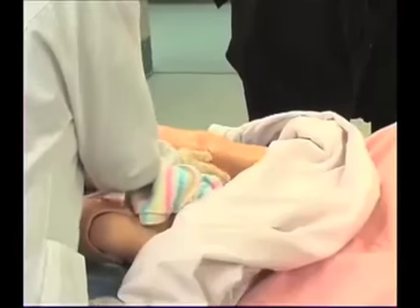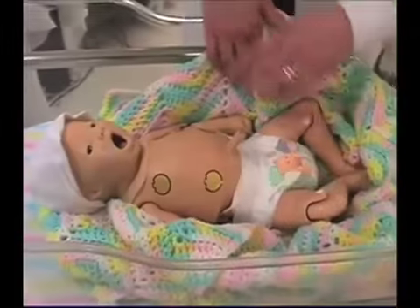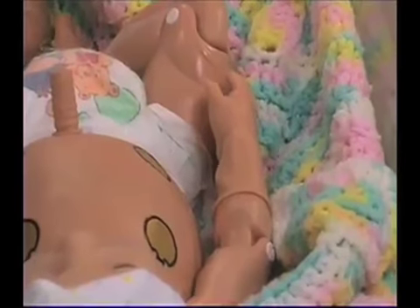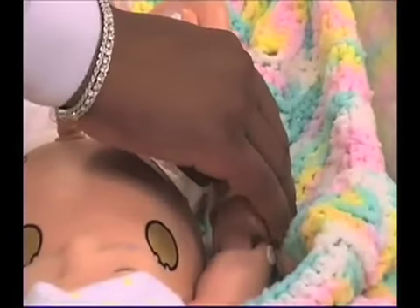Noelle is a mannequin who gives birth. Her baby, Hal, is programmed for various complications, such as seizures after birth. His cheeks and his nose turn blue. It's not supposed to be like that in a normal baby. Usually it's their lips and their full body that become cyanotic.